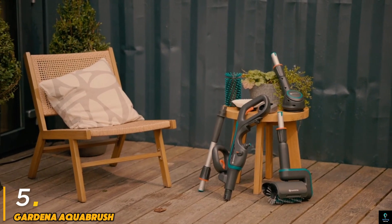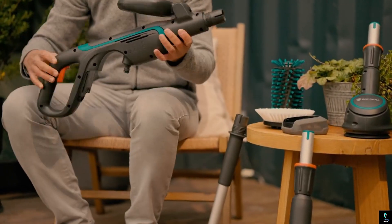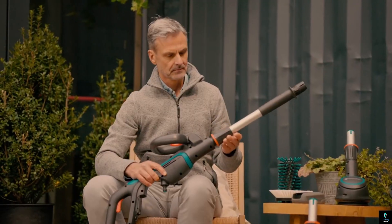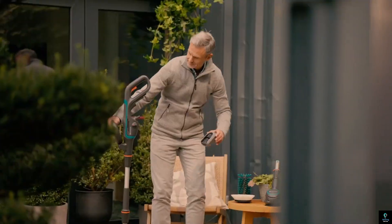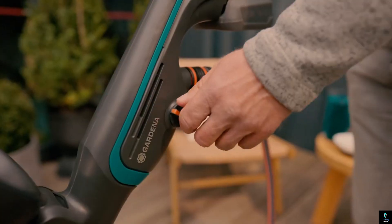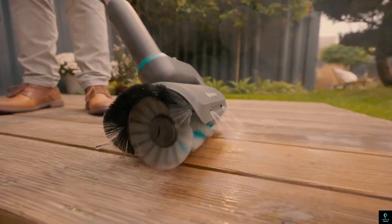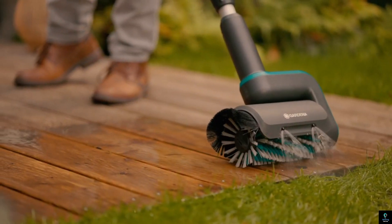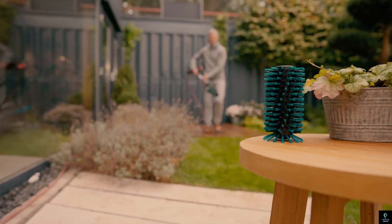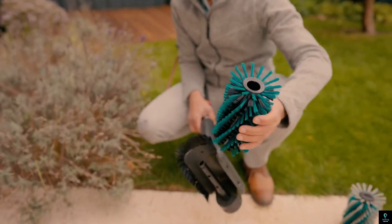Number five: Gardena Aqua Brush. The Gardena Aqua Brush is a powerful and versatile cleaning tool designed to make outdoor cleaning tasks effortless. It combines water flow with an integrated brush head to effectively remove dirt, grime, and algae from various surfaces like patios, driveways, stone pathways, and garden furniture. The Aqua Brush is compatible with Gardena's original water system, allowing easy connection to a garden hose for continuous water supply during cleaning. Its sturdy bristles and adjustable handle ensure efficient scrubbing, even in hard-to-reach places. The tool is available in different sizes and bristle types to suit specific cleaning needs.